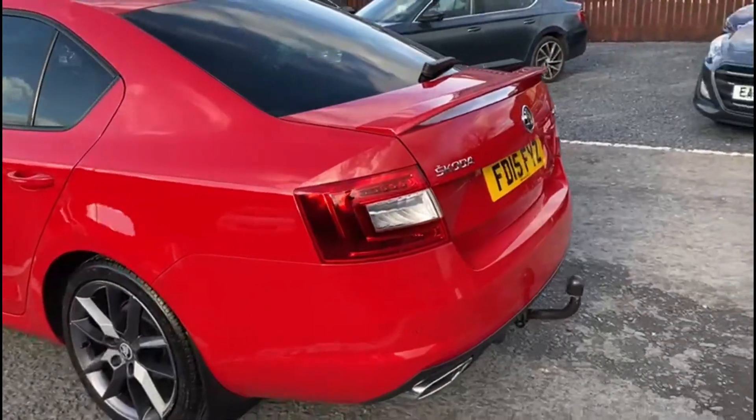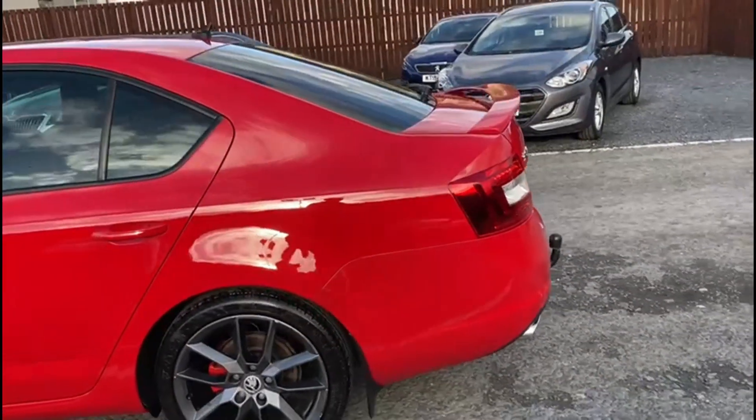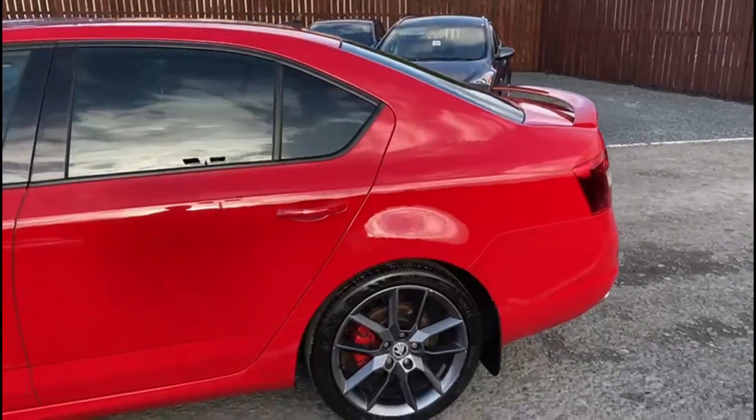As well as rear parking sensors and rear tow bar, the car comes with the spare wheel kit which is an optional extra.